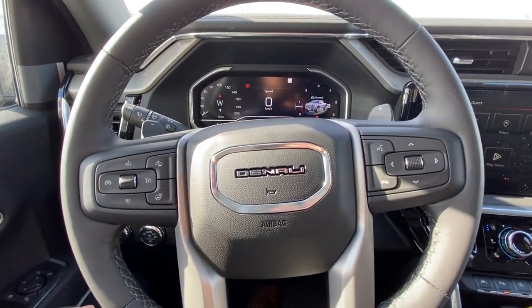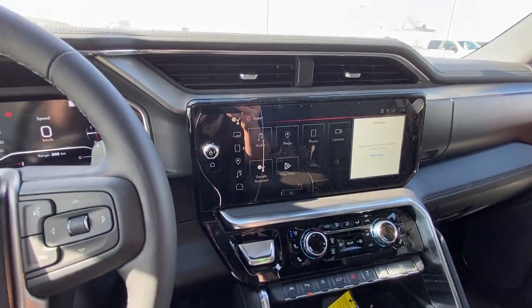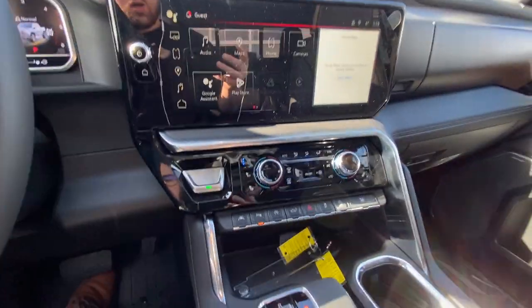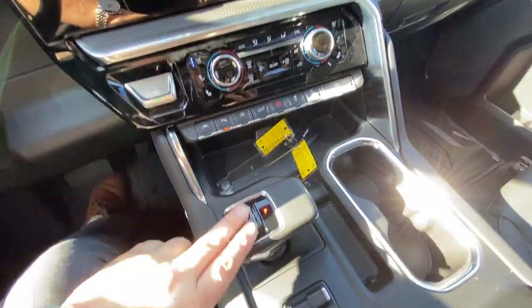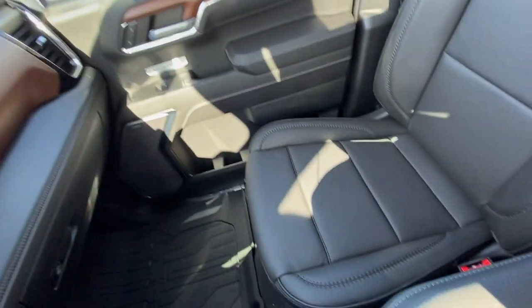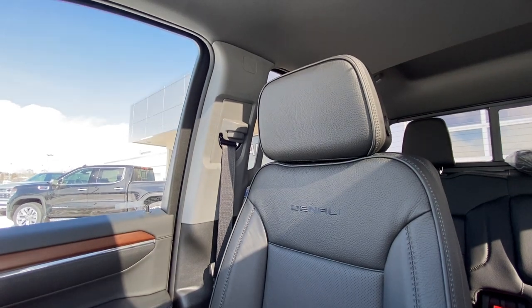You have a leather-wrapped heated steering wheel with cruise control and audio controls, a full digital gauge cluster, as well as over 13 inches of touchscreen using the Google operating system. There's dual-zone climate, heated and ventilated seating, wireless charging, an automatic shifter knob, integrated trailer braking, an all-black Denali interior with wood trim finish, and Bose audio with beautiful Denali leather heated and ventilated seating up front.